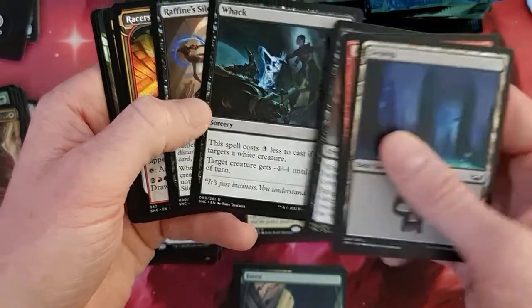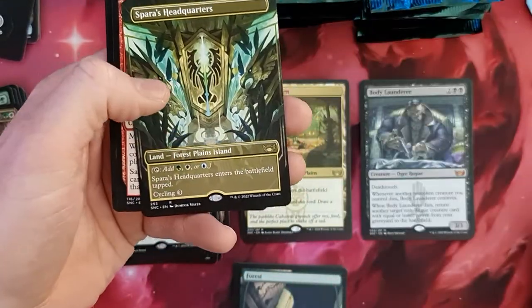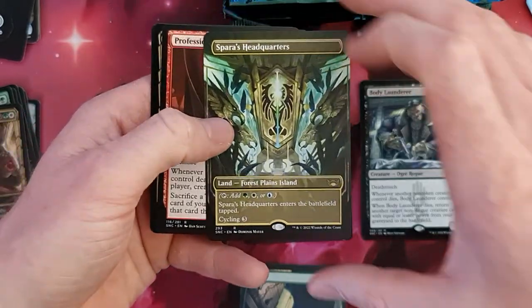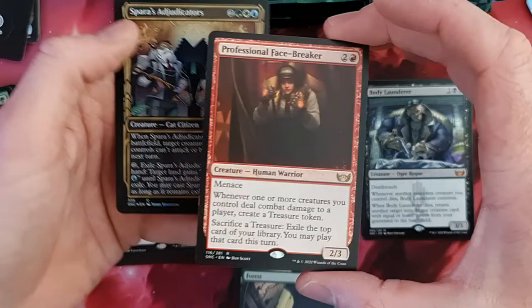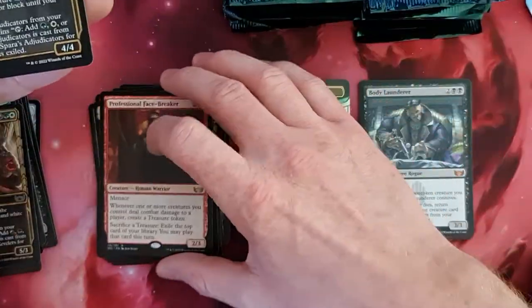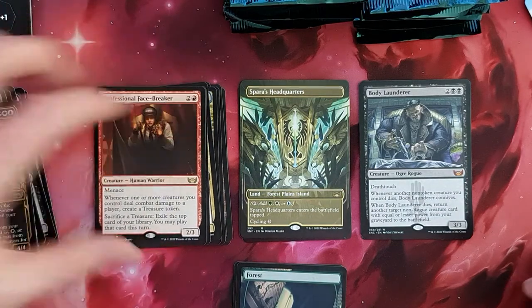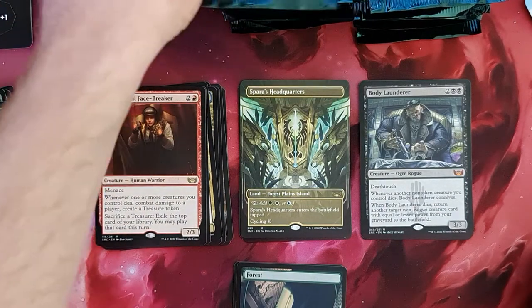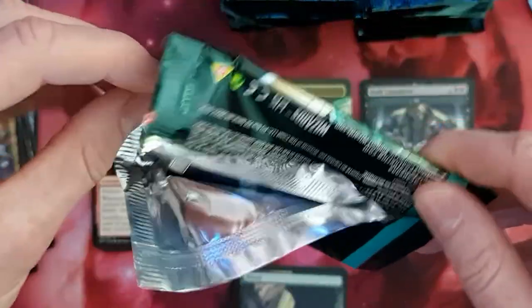Nightclubber. We do have a Wacking Racer Swing, Waterfront District. Oh nice — Spara's Headquarters with the alternative art and the full art screening. Really, really nice. A Facebreaker — that's one of the really cool cards, also one of the more valued cards because of the synergy with the treasures. Something like the cards with the Dockside Extortionist. Let's see whether we can get this card in Double Masters 2. I surely do hope so.